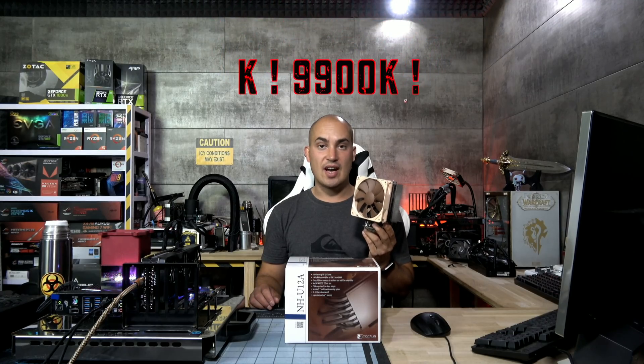You know what I like about air coolers? They are extremely resilient. Take a look at this — this is one of the first models made by Noctua, more than 11 years ago, and it's still working perfectly. I recently bought an adapter to be able to use it in the latest motherboard. I used this cooler with the 9900X and the 2700X, and it works perfectly with the latest generation 8 cores.